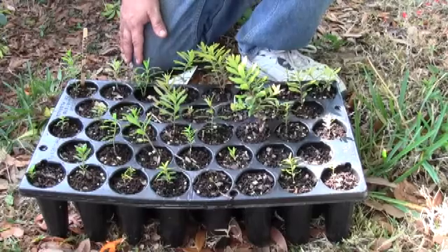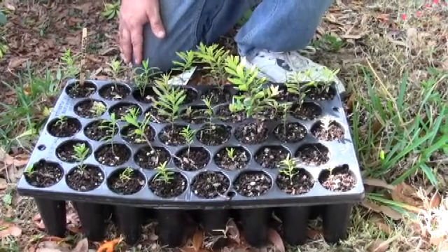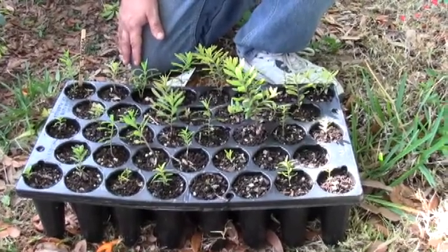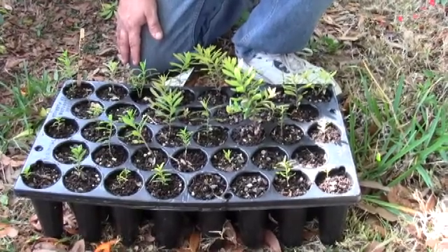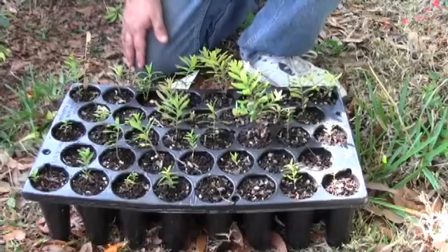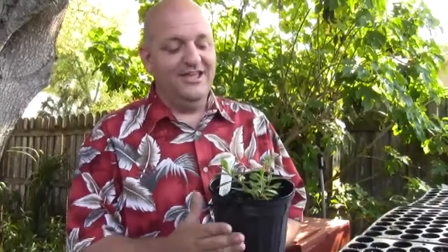Some gardeners prefer to use a cell tray. If you use a cell tray with your seeds, all they require is minimum moisture and no fertilizer. Within 30 to 45 days, the tuberosa will sprout and you'll have seedlings about this size. After about four months, your tuberosa will look like this, and it'll be ready to be planted in the yard.